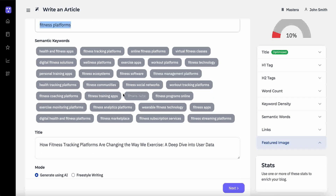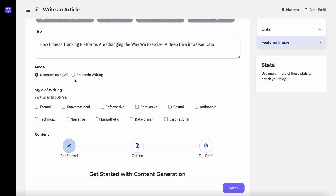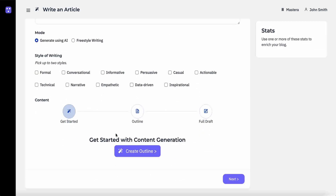But if you're ready to bang something out, Rankletics will generate relevant keywords, potential titles, and tone options. From there, the AI can generate the content, or you can tackle it yourself.